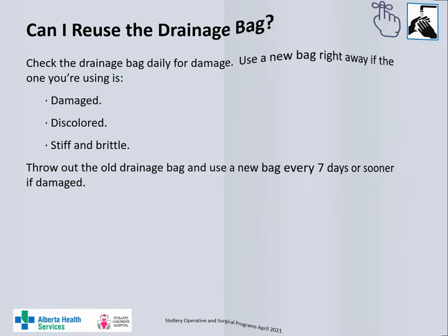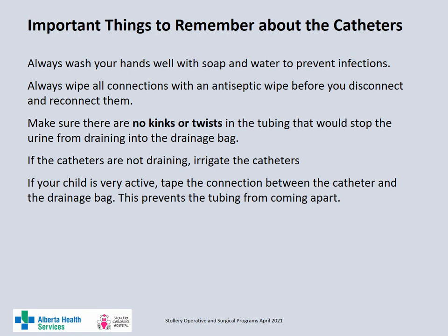Some important points to remember about the catheters: always wash your hands with soap and water before and after you do anything with catheters or drainage bags, as well as when you perform any skin care. Always clean all connections with antiseptic wipes before disconnecting or reconnecting the urinary drainage bags. Make sure there are no kinks or twists in the tubing that would stop the flow of urine from the bladder. Irrigate the catheters if they are not draining. If your child is very active, tape the connections between the catheter and the drainage bag to prevent the tubing from coming apart.